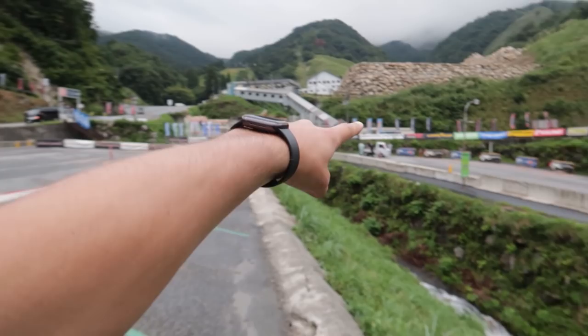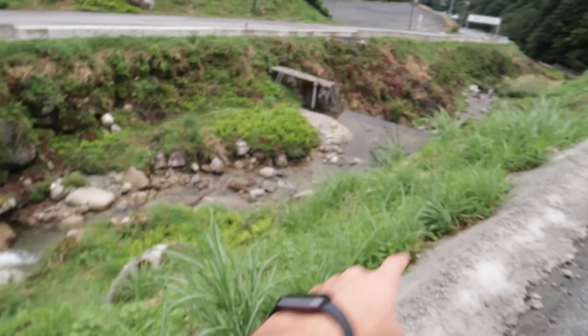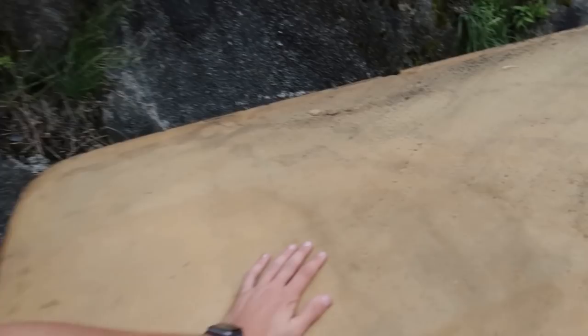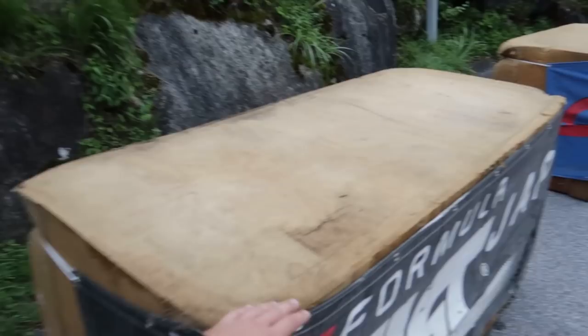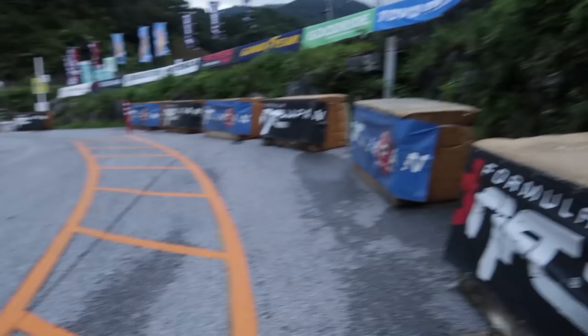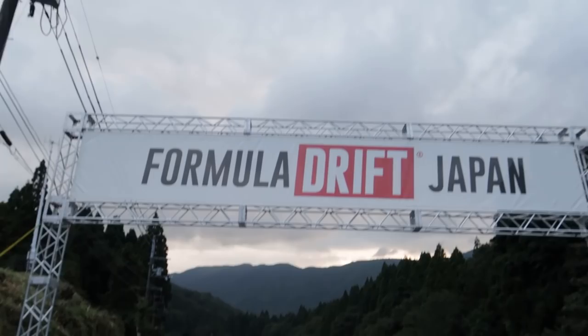Seriously, how cool is this? Starting here all the way up, the loop, and then back down — FD drifting competition around a river here in the mountains at a snow resort. So epic. Coming down the track, you've got these foam blocks here. They're really good for saving the car, but sometimes if you clip them they'll suck you in just like a real wall. You can see that in old D1 and Option and Hot Version videos where drivers clip them and the foam sucks the whole car in and flips it.